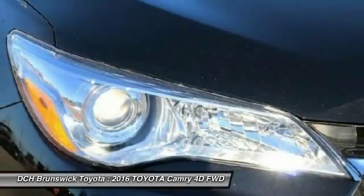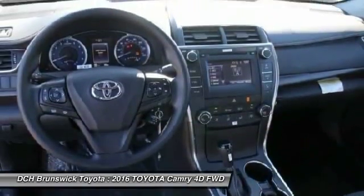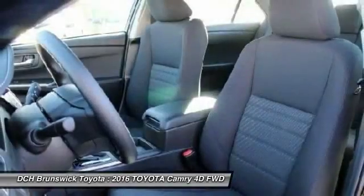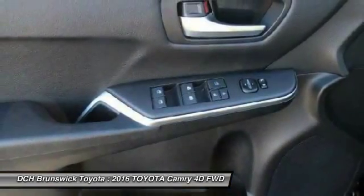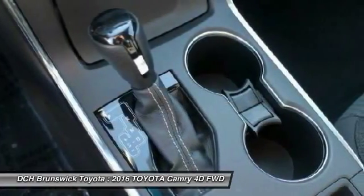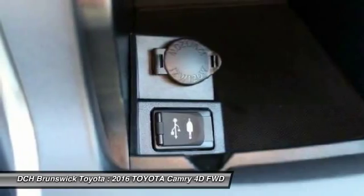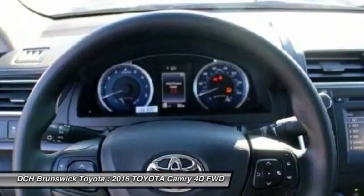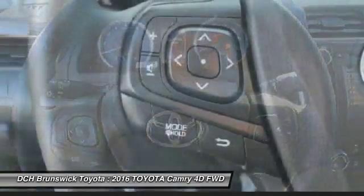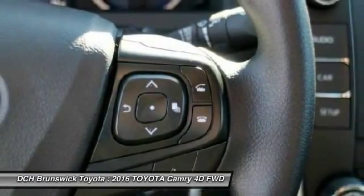This isn't just a vehicle, it's an experience. So stop in for a test drive today. The 2016 Toyota Camry.